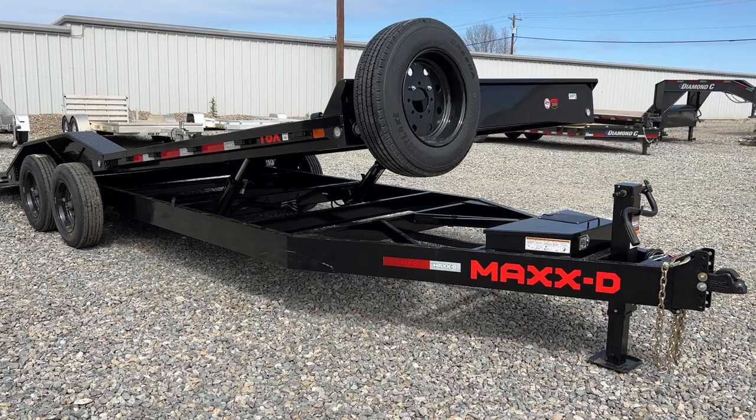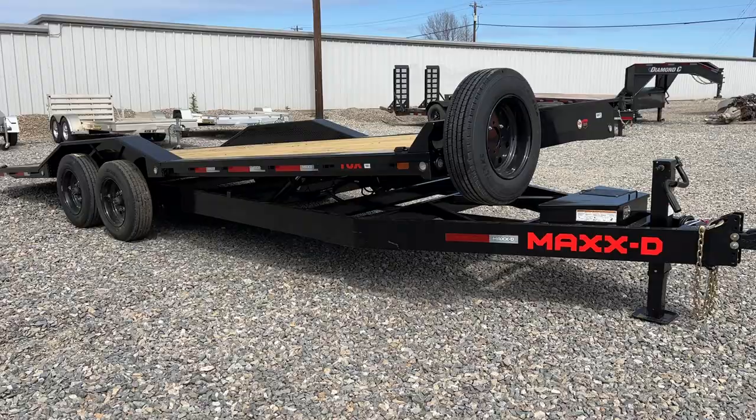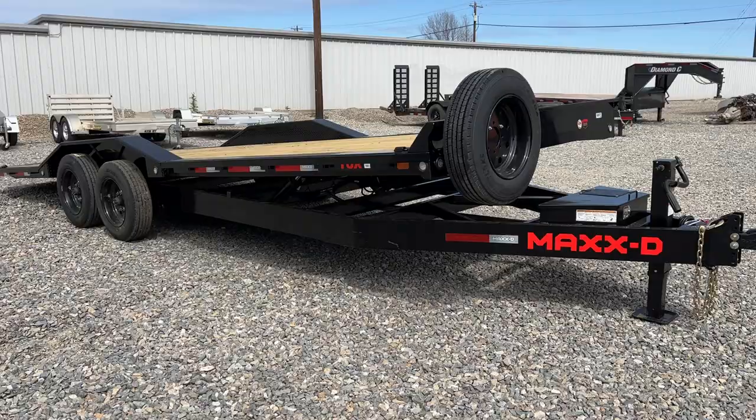These trailers are really versatile for a wide range of applications — from hauling equipment, other machinery, trucks, or something that's wider that you might need drive-over fenders for. It's going to feature two 8,000-pound torsion axles.